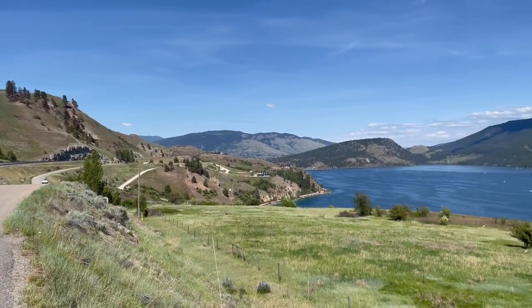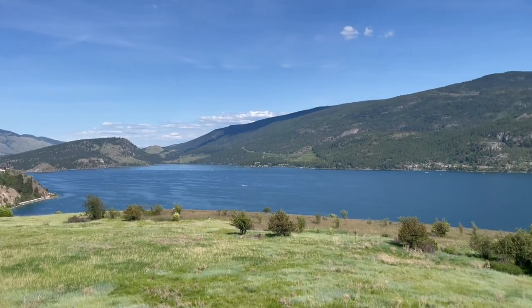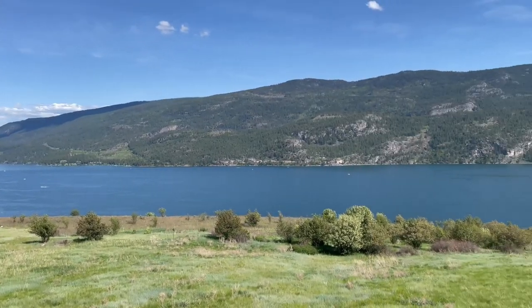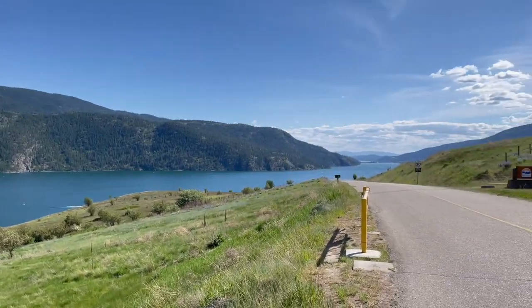First of all, I need to mention that Kalamalka Lake, in the south central part of British Columbia, has been listed as one of the top 10 most beautiful lakes in the entire world by National Geographic.